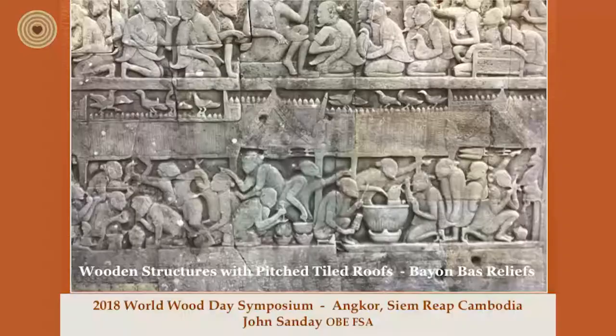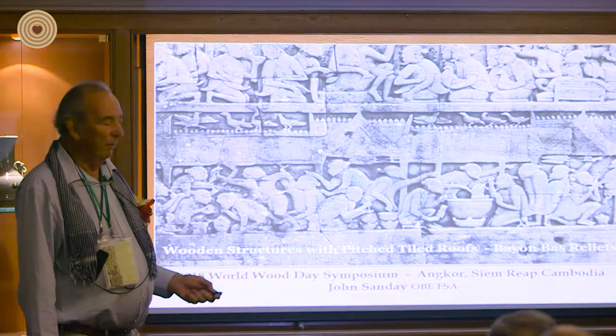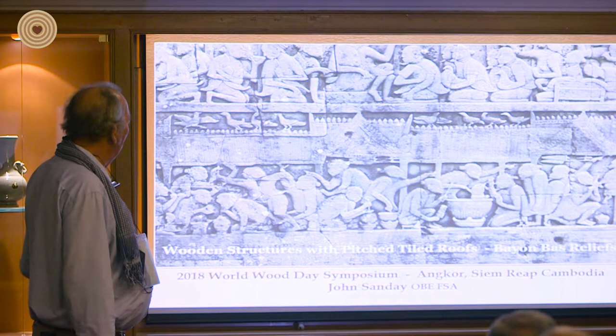And this is another wonderful example of one of the bas-reliefs showing a timber structure with a pitched roof and a lot of fun going on underneath — bargaining, you know.